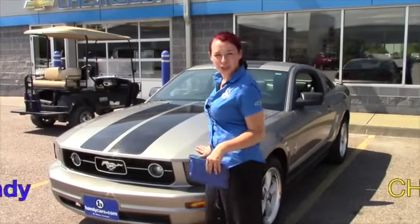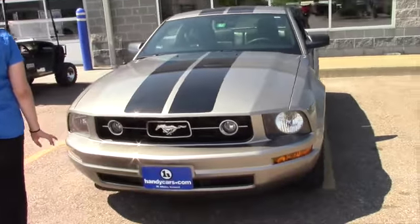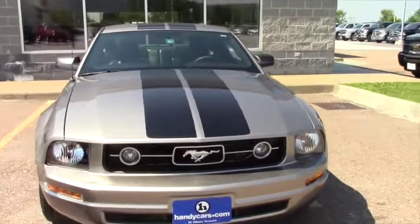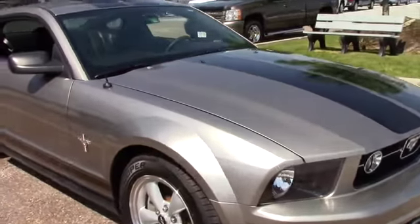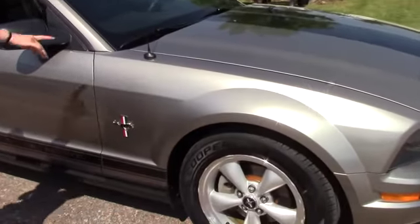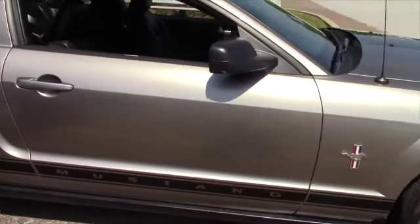Hey guys, Sam here over at Handys, wanted to show you this gorgeous 2008 Ford Mustang Deluxe. It's a V6 4.0, so it's a little pony. Got brand new tires on it, the paint job looks great, got the nice badging and the nice two stripes going straight up the center and down the back, and the nice little fin.